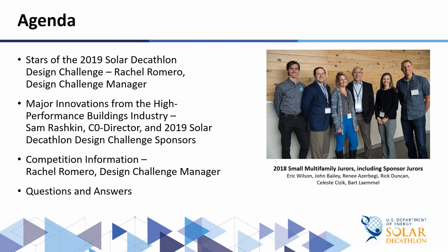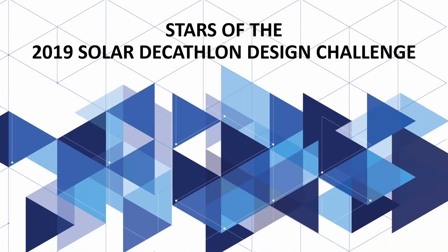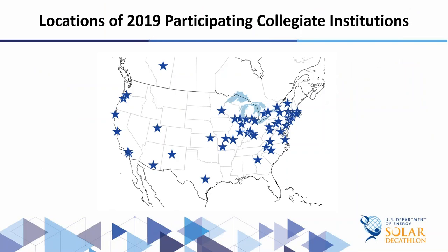Hi everyone, we're so glad to have you on the webinar today. We are going to first go over some of the stars of the 2019 Solar Decathlon Design Challenge. Then Sam Raskin, Co-Director from the U.S. Department of Energy, is going to talk about why this is important. Our 2019 Solar Decathlon Design Challenge sponsors will tell you about their companies and all the amazing resources they have to offer, and we'll conclude with competition information and then answer your questions.